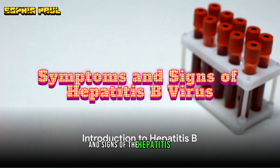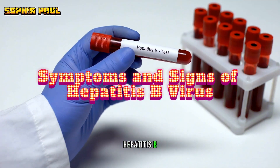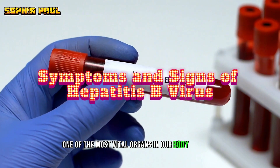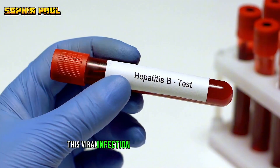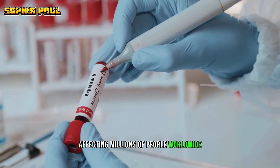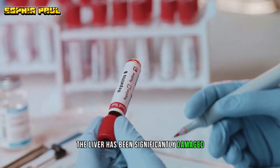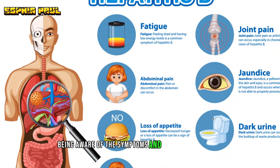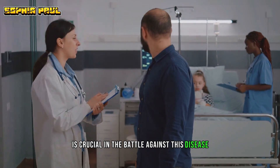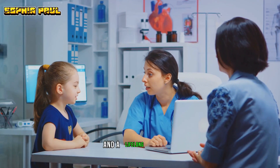Do you know the symptoms and signs of the hepatitis B virus? Hepatitis B is a silent invader that targets one of the most vital organs in our body — the liver. This viral infection is a global health concern, affecting millions of people worldwide. It's a crafty adversary, often showing no symptoms until the liver has been significantly damaged. Being aware of the symptoms and signs of hepatitis B is crucial in the battle against this disease. Early detection can mean the difference between a full recovery and a lifelong struggle.